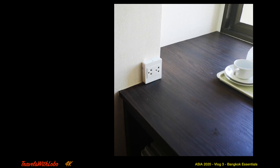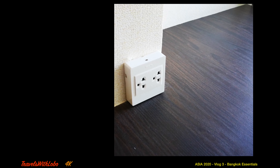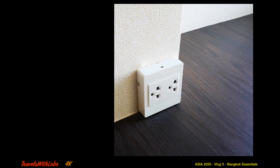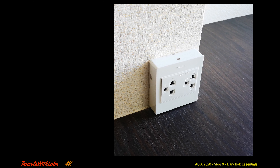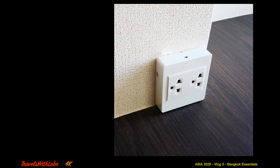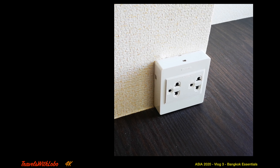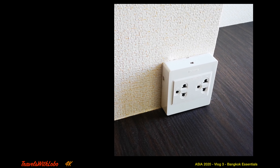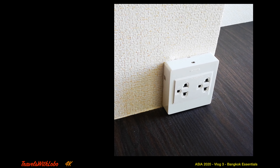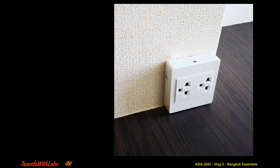Here's a look at an electrical outlet in Thailand. I was very much concerned about whether the North American three-pronged plug could be used here, but as you can see, yes, it fits in there — two-pronged as well. It'd be a good idea to bring a power bar with some USB ports, because we tend to have a lot of electrical devices that need charging. I was shooting all my video with my smartphone, so a power bank was absolutely essential by the end of the day.